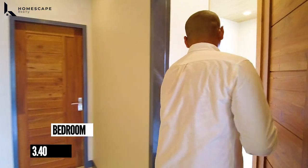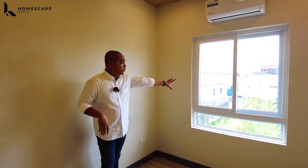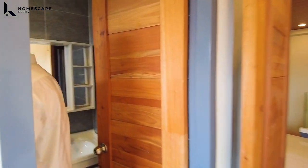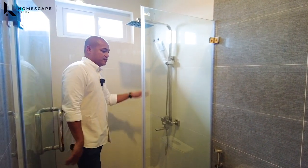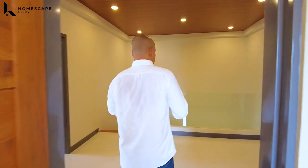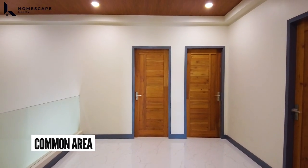For bedroom five, medyo mas malint — it's a bit smaller — but you have this one window, AC, and malaki nung cabinets. Your ensuite shower space, water closet, and sink. By the way, you also have this common area — medyo may pagka-rectangular — pwede gamitin as a study area or lagyan ng console table.